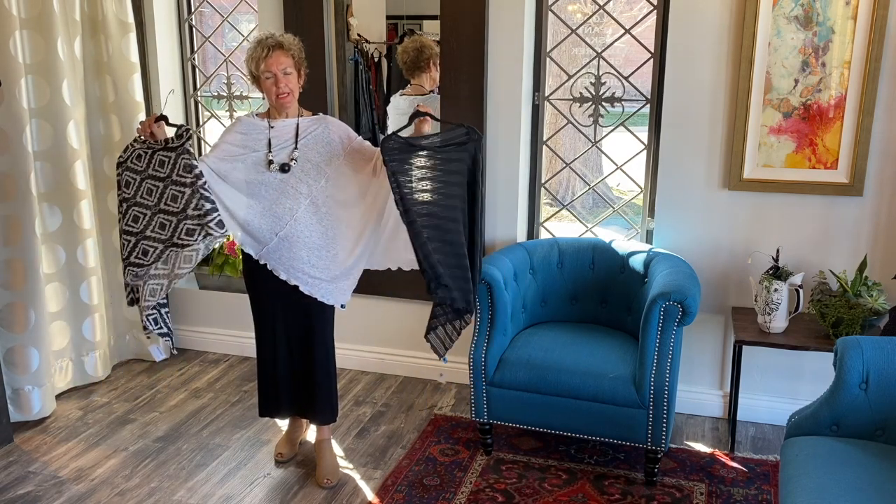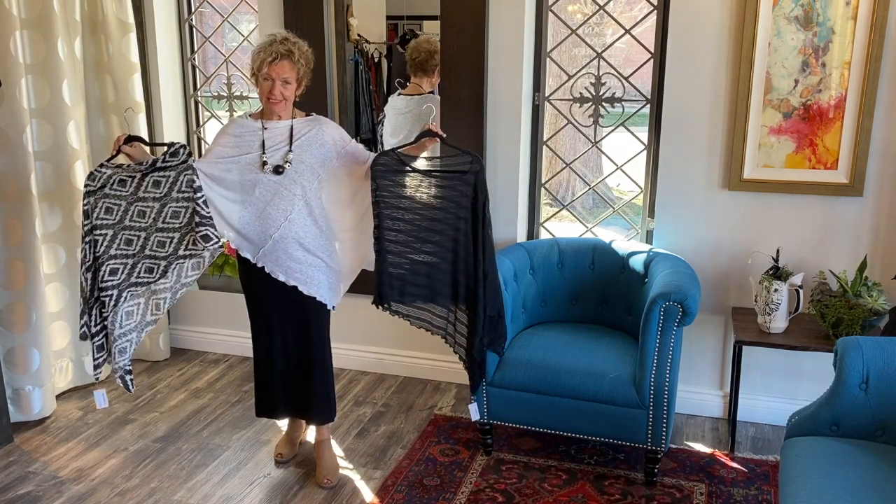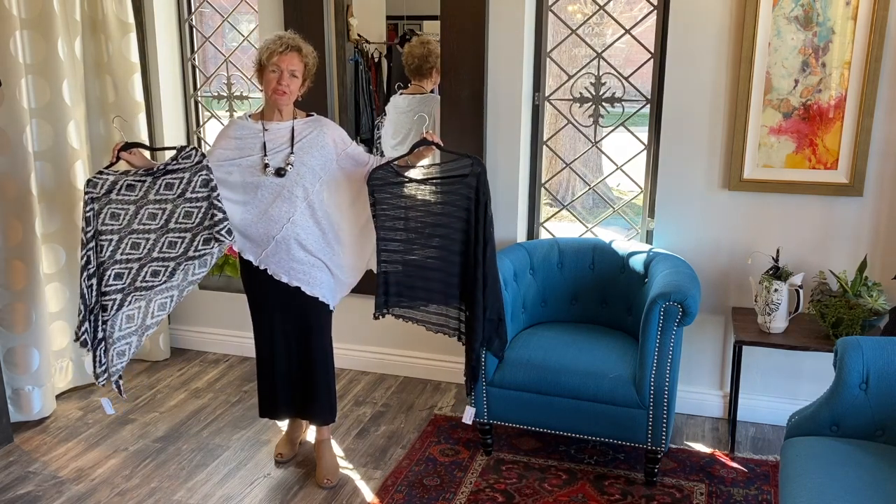These are my looks with the essential tank dress from Lucia and Beam. Please come back — thank you!